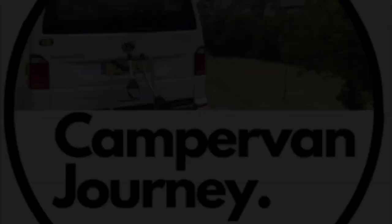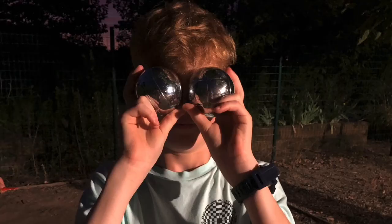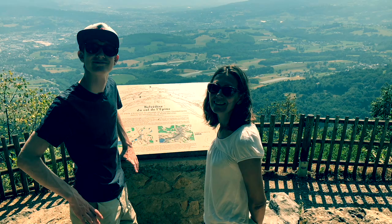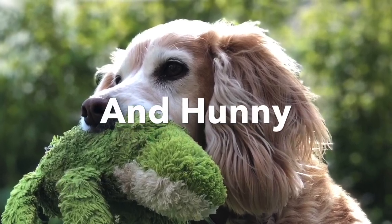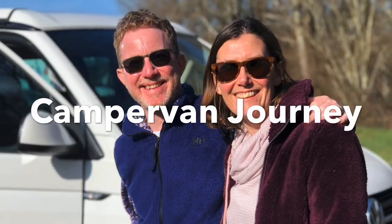Hi everybody, I'm JT and welcome to another video from me here at Campervan Journey. Today's video is something a little bit different — we're going to head off and go crabbing down at Muddyford Quay.